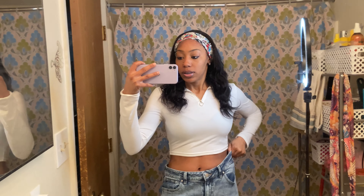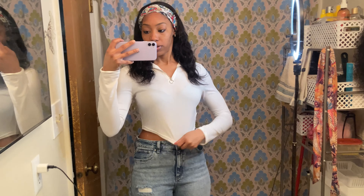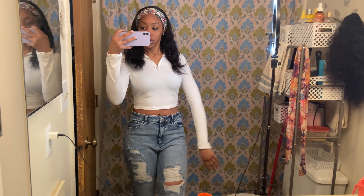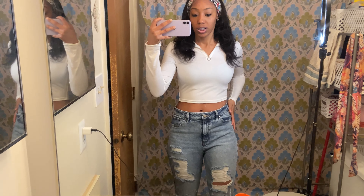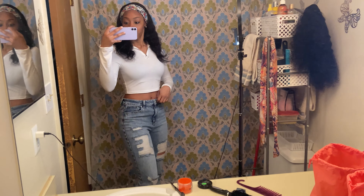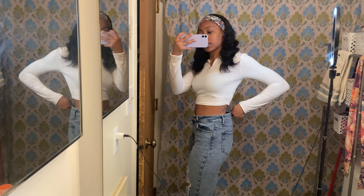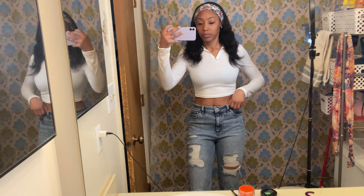This is my outfit of the day — just a plain white crop top long sleeve from Shein and these jeans from Walmart. Really cute jeans; they're kind of big, I got them in a size nine, but whatever.